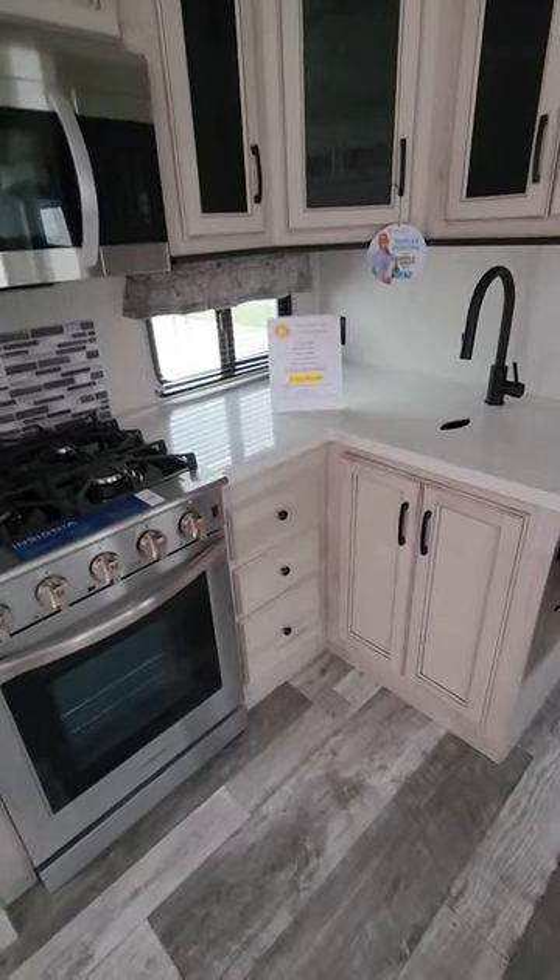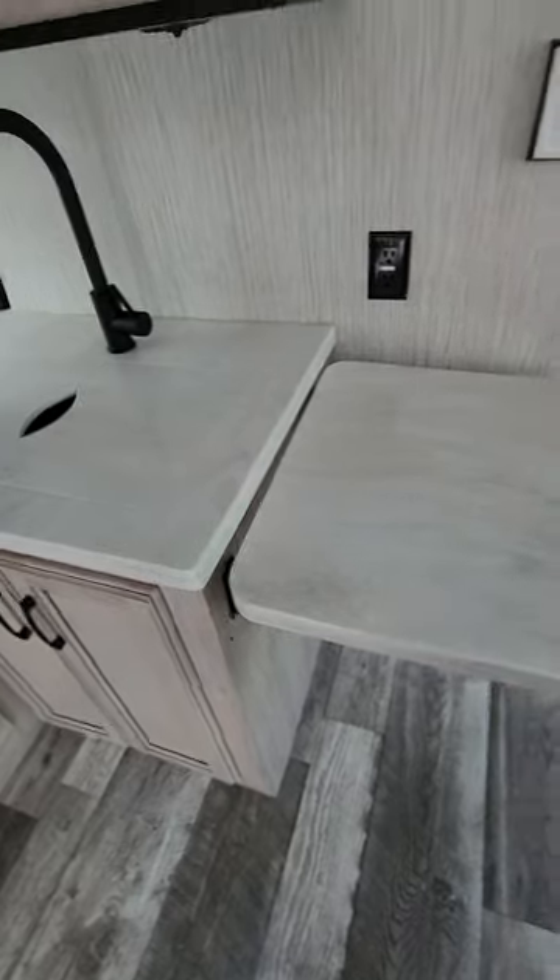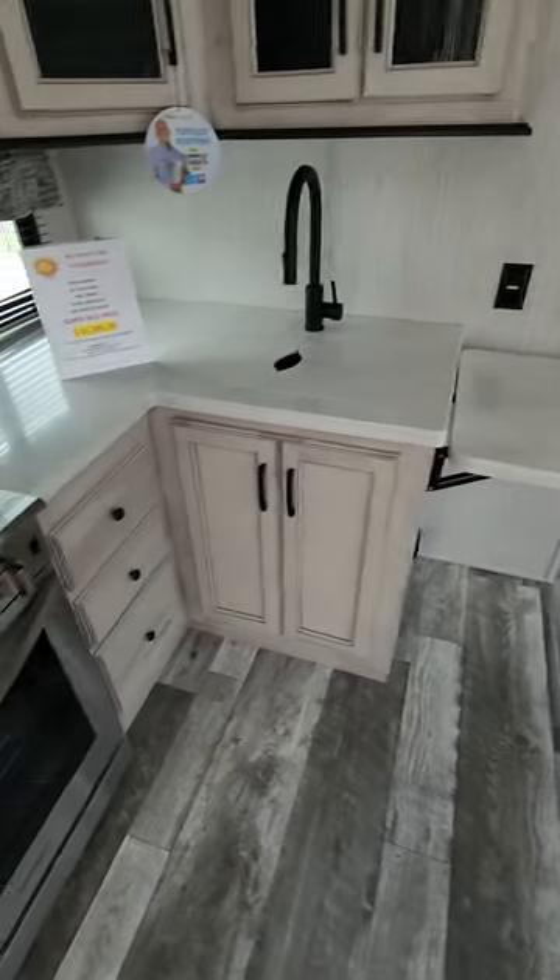Lots of storage throughout the kitchen. There's a double sink with a high-rise faucet, and a countertop extension to give you more room when doing your dishes or preparing a meal.